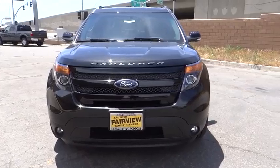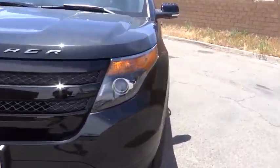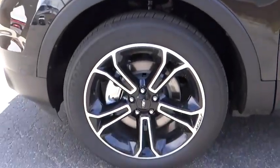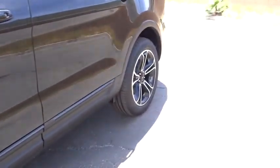Aluminum wheels, cruise control, auto dimming rear view mirror, PPO, keyless entry, floor mats, four-wheel drive, keyless start, climate control, AM FM stereo radio.